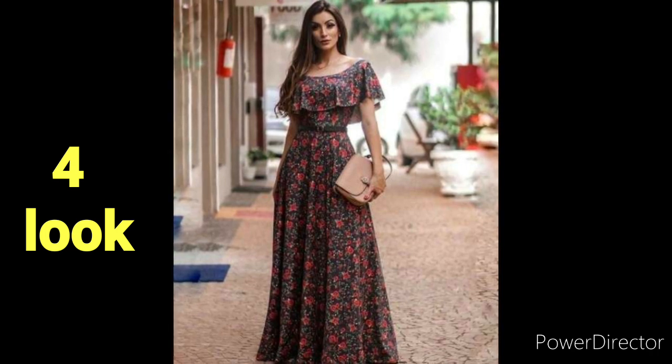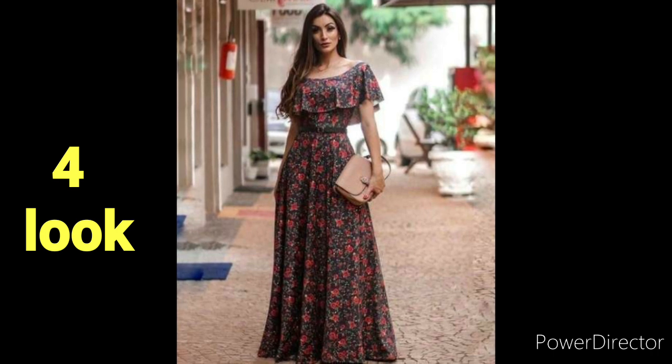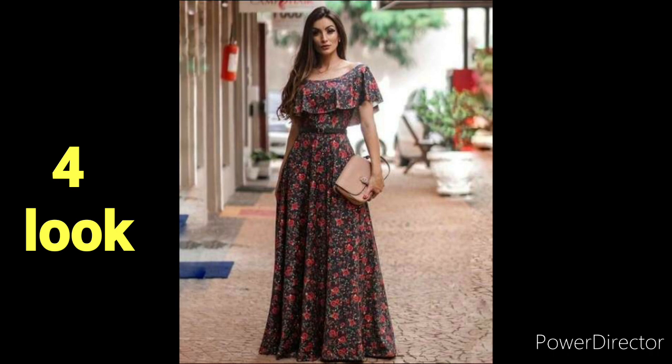Look number four — I have given you ideas for floral design and simple design. So, if you have a summer occasion, you have a very best gown and design.